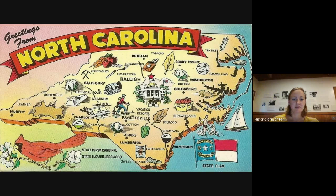Hello. Today we are going to talk about the state that we live in, North Carolina. There's our state outline on this map, and there's a lot of symbols here that we will talk about as we go along.